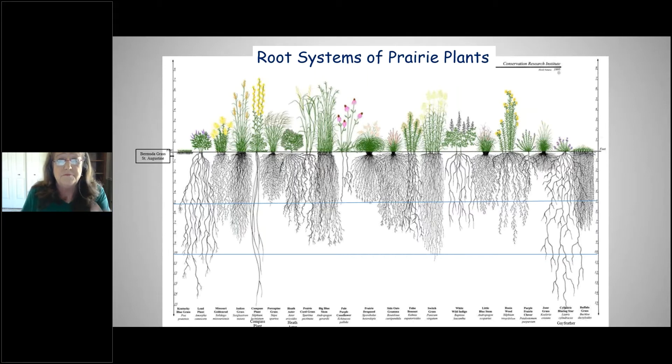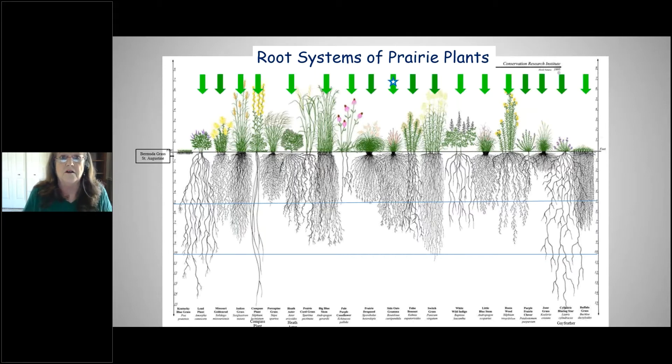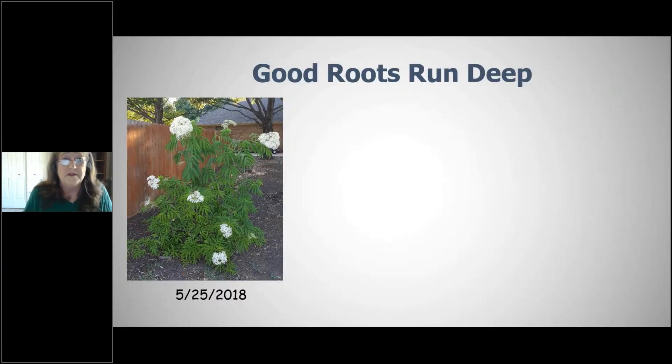Every plant with a green arrow on this chart is available in the nursery trade or at native plant sales in this area on a regular basis. It's not hard to get natives anymore.